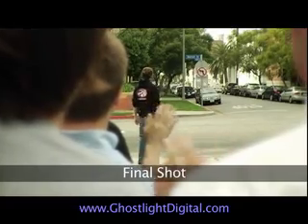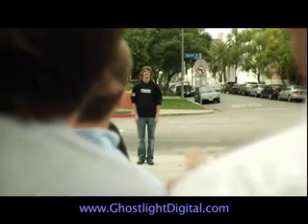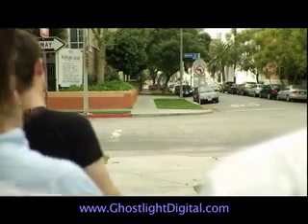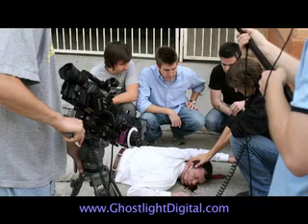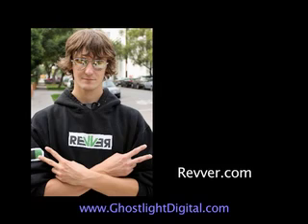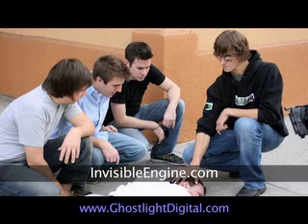Here's the final shot. Thanks to Invisible Engine for having us. We had a lot of fun shooting these ads, and we recommend you check them out at Revver.com or at InvisibleEngine.com. See you next time.